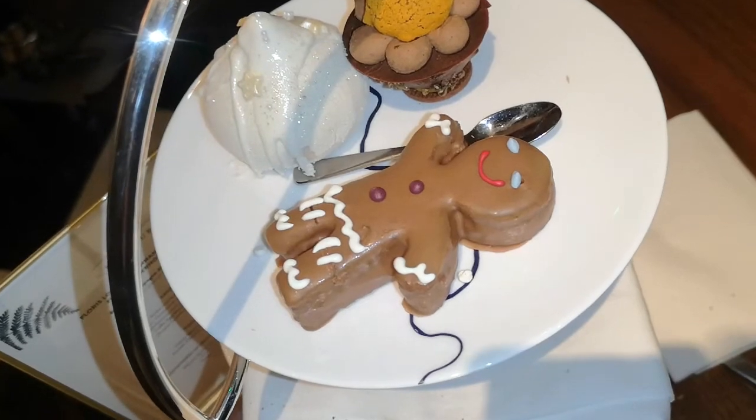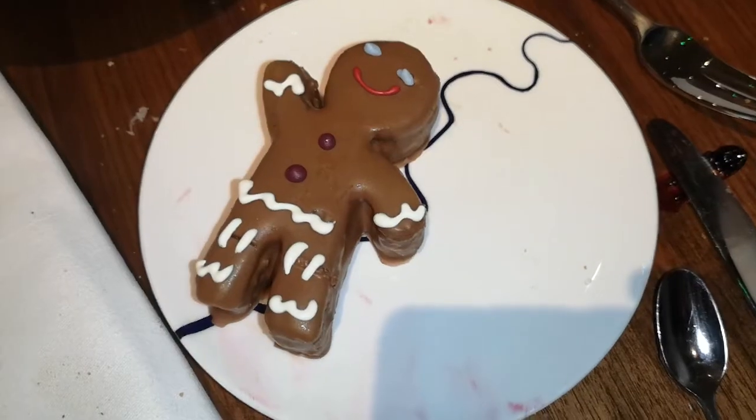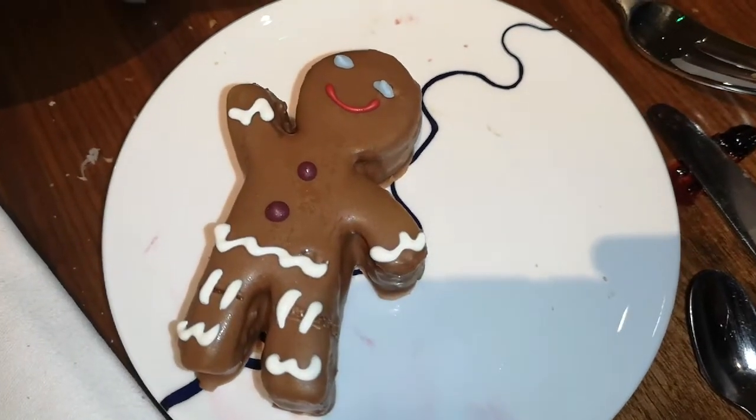Moving on to sweet now, got a few bits and bobs. The main thing that I was really excited about — one of the main reasons why I came here — is this incredible looking dulcey gingerbread man. It's Valrhona dulcey caramelised white chocolate, the first kind of blonde chocolate on the market. They've coated a ginger cake with it and decorated it to look like the most adorable gingerbread man. A bit cruel, but going to eat him now.